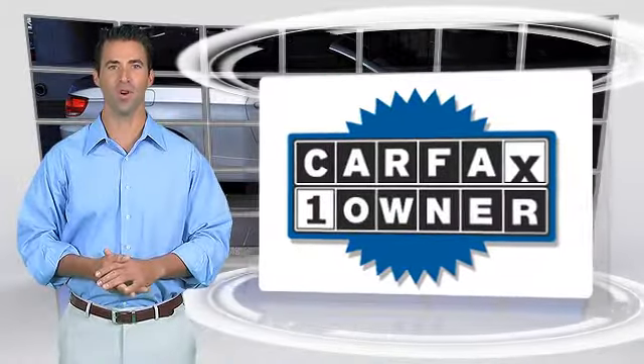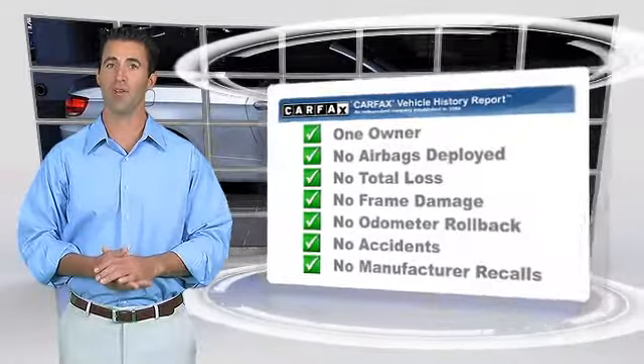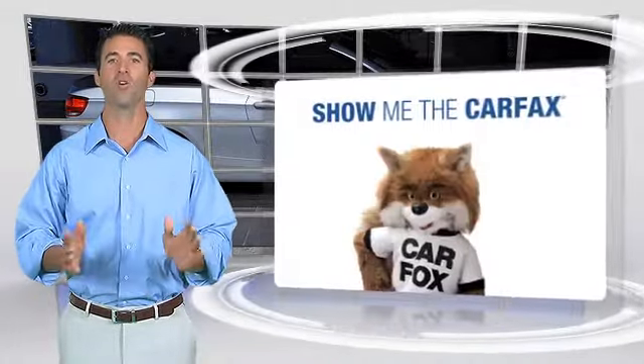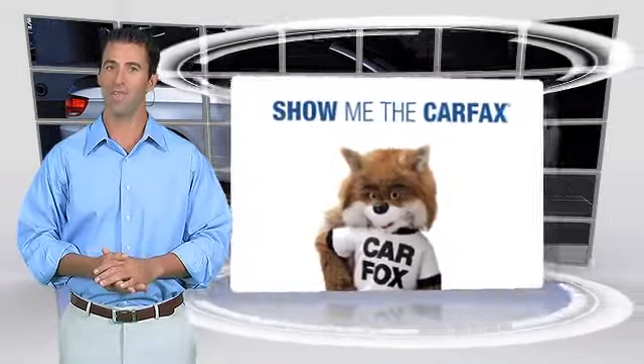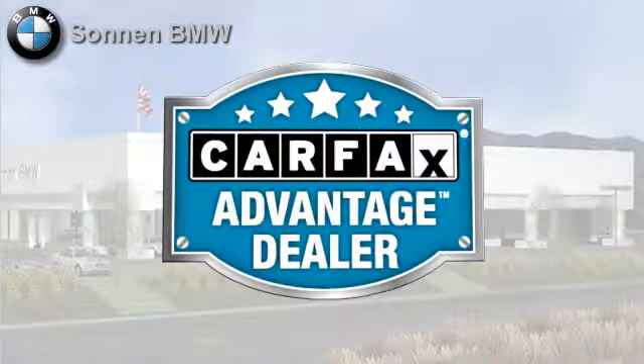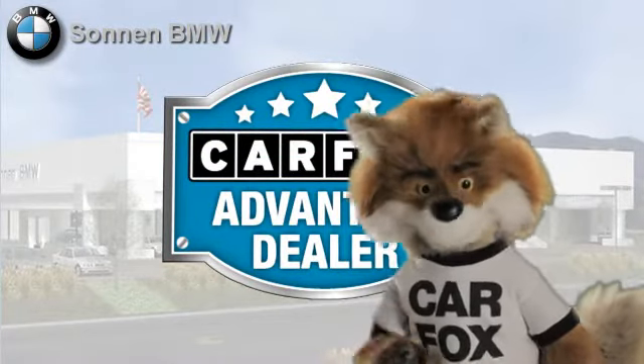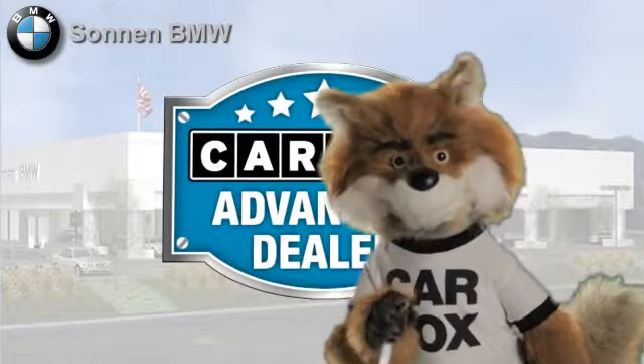This is a one-owner vehicle with a clean Carfax Vehicle History Report. Be sure to find a complimentary copy of this report online or contact the dealership. This vehicle qualifies for the Carfax Buy-Back Guarantee. Just say show me the Carfax at Sonnen BMW, a Carfax Advantage dealer.